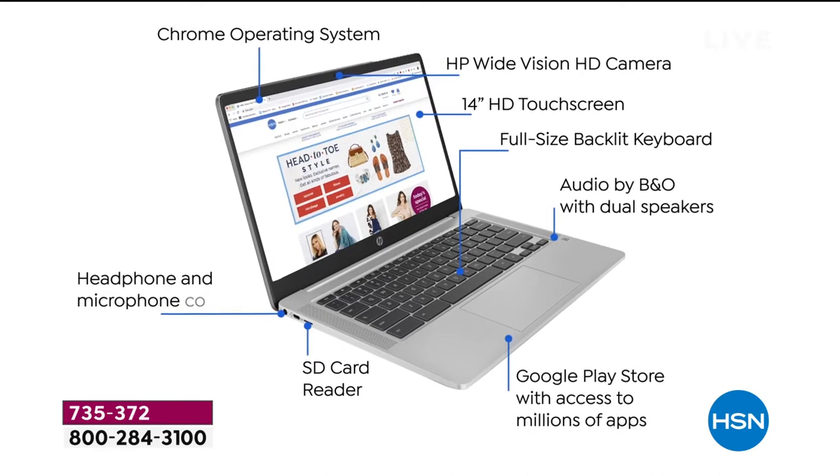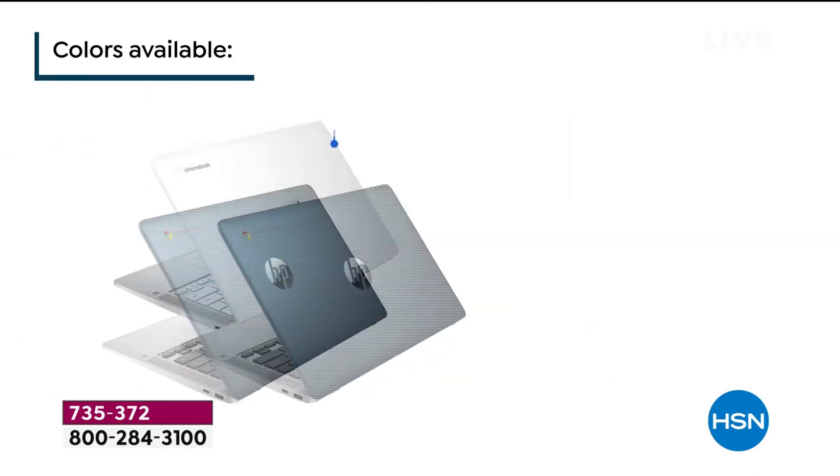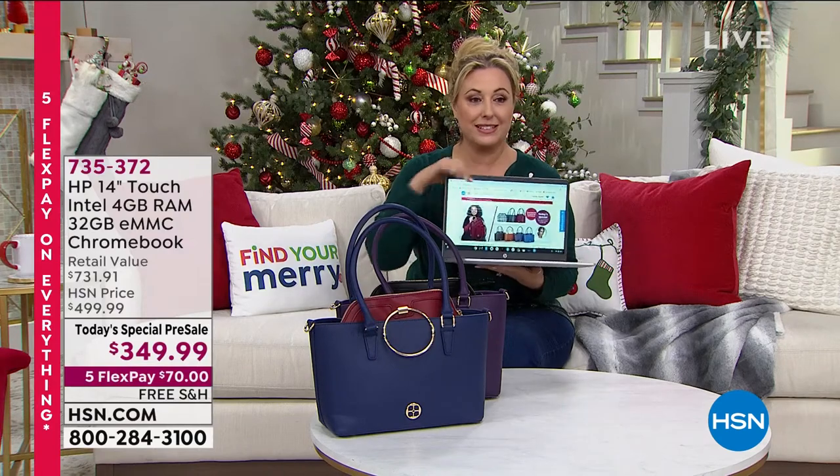You can stream, you can Zoom, you can Skype, you can do all your word processing and PowerPoint — everything that you want. The reason Chromebooks have become sort of the wave of the future is — let me turn this towards you — it is a touch screen, of course. And it has a backlit keyboard.